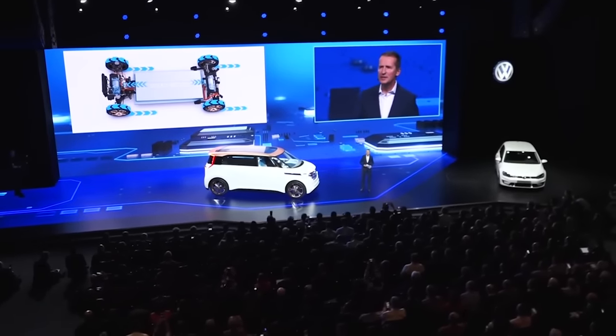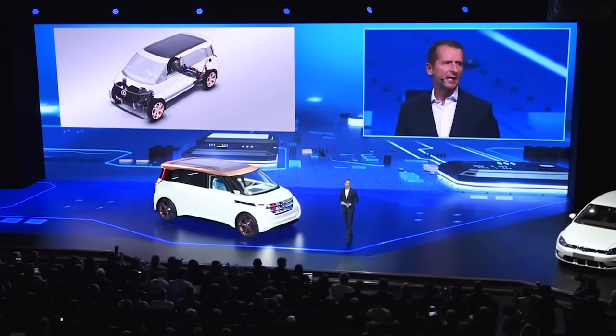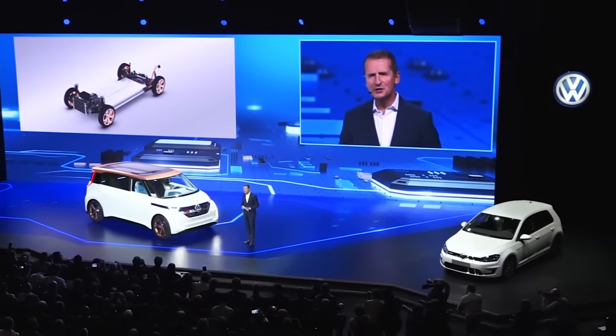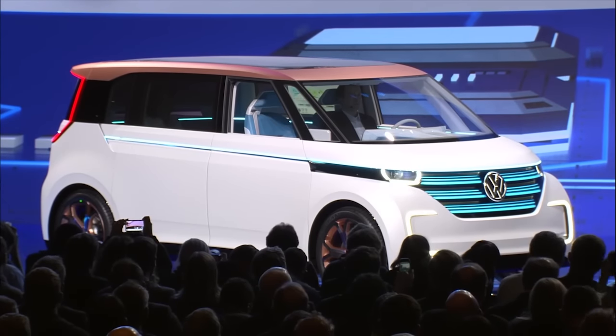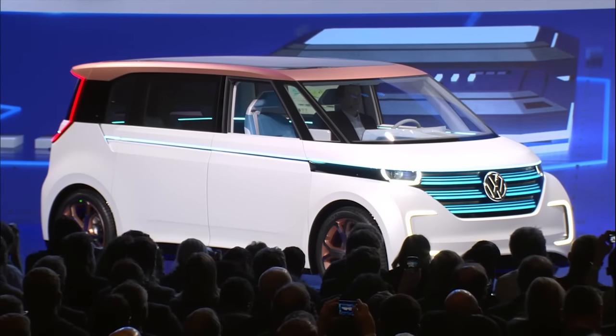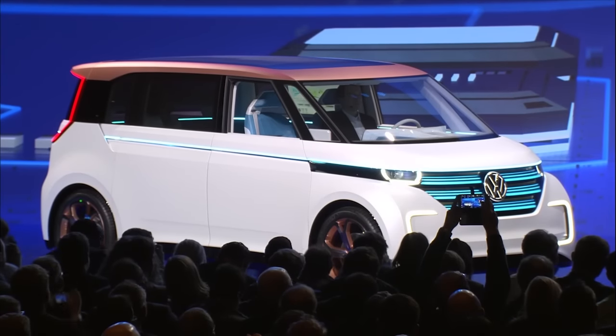One difference, for example, is the location of the battery, which is now flat on the vehicle floor, offering a number of benefits. There is room for a completely new design and new proportions. The flexibility in design allows new package solutions, and the body offers a high degree of occupant safety. The low center of gravity means great road handling, and the all-wheel drive allows great performance.